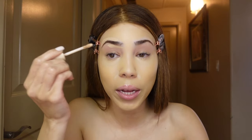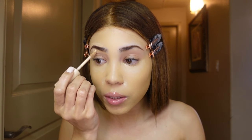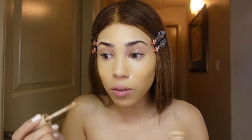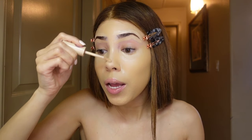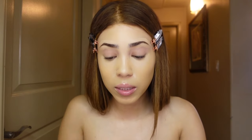Now we're gonna move back to the concealer. I feel like when I do this it gives a more crisp look to my eyebrows and makes it very sharp — I like that sharp look. I know some people don't really put concealer around their eyebrows but this is how I do it. I also like to do it here because when I do the contour it really makes it snatched. I'm gonna go ahead and blend the concealer so it doesn't look too obvious.